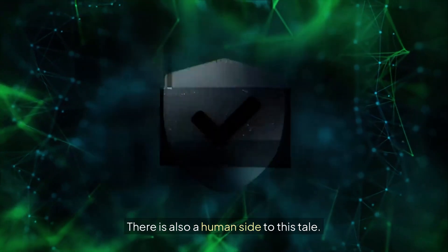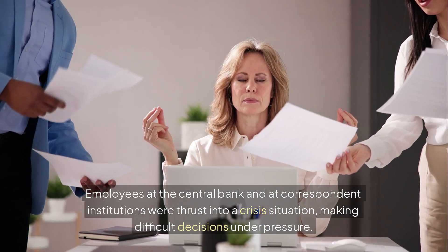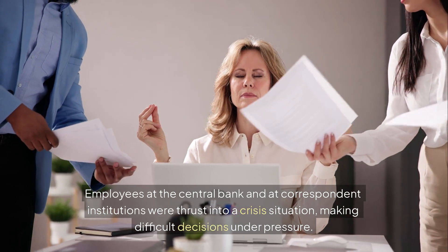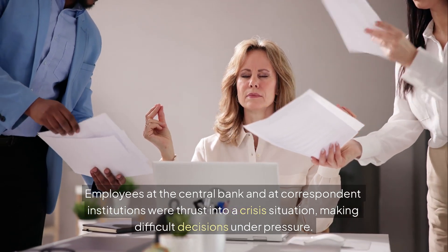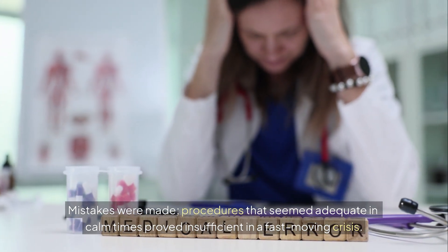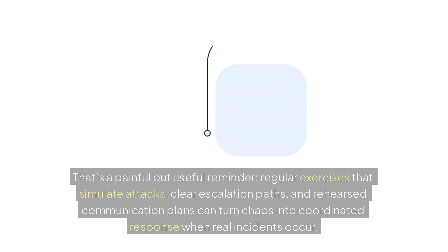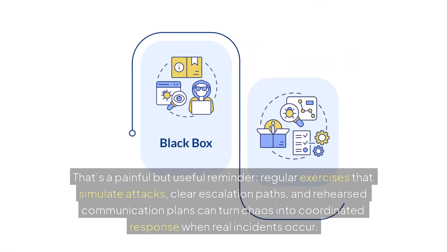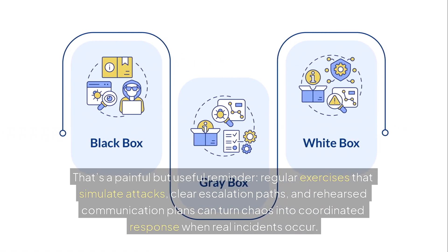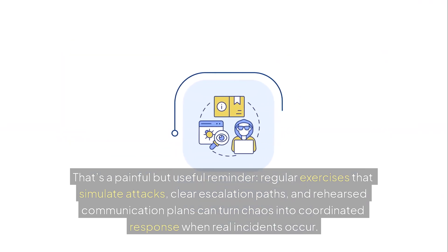There is also a human side to this tale. Employees at the central bank and at correspondent institutions were thrust into a crisis situation, making difficult decisions under pressure. Mistakes were made — procedures that seemed adequate in calm times proved insufficient in a fast-moving crisis. That's a painful but useful reminder. Regular exercises that simulate attacks, clear escalation paths, and rehearsed communication plans can turn chaos into coordinated response when real incidents occur.